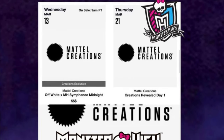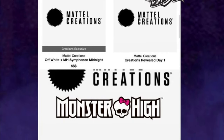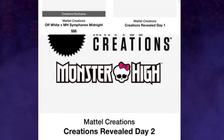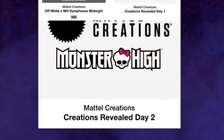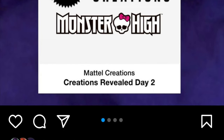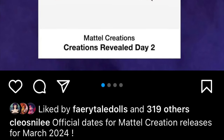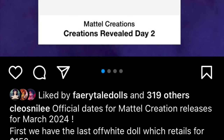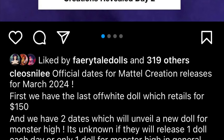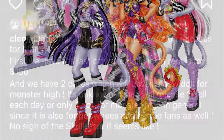There are new listings on Mattel Creations for future Monster High drops, including the last off-white collector doll — Symphony, the one with the skull sculpt in her head — which looks the coolest but costs so much. There's also a Mattel Creations reveal event coming later this month or in March, so definitely keep an eye out. It seems like there's going to be a lot of stuff coming very soon, so you'd better start saving up.